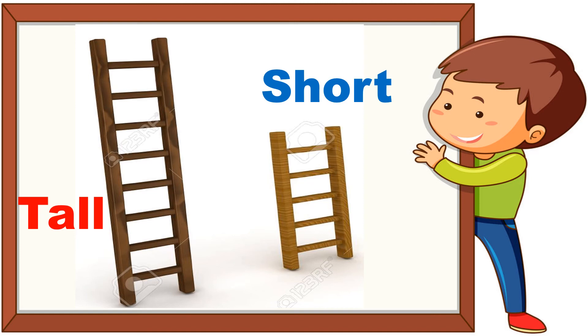And in this picture we see two ladders. One is a dark brown ladder and the other one is a light brown one. The dark brown ladder is tall and the light brown one is short.